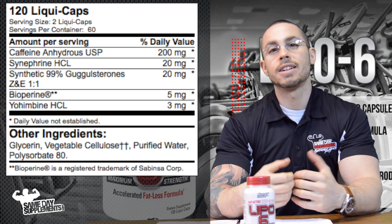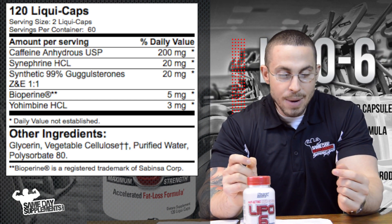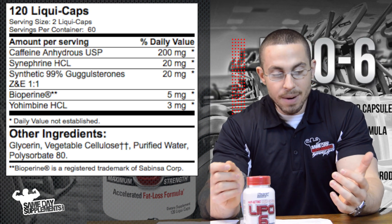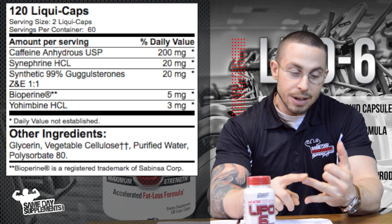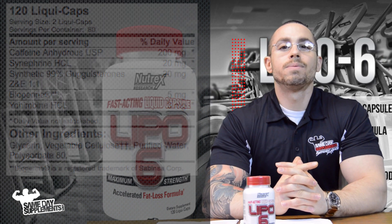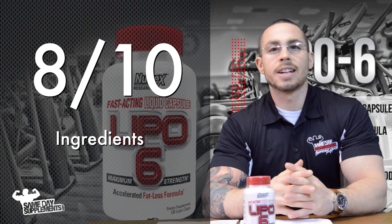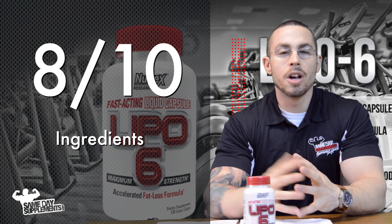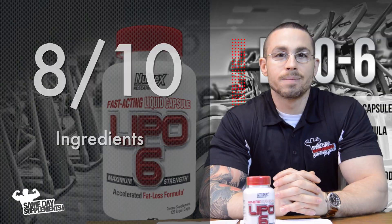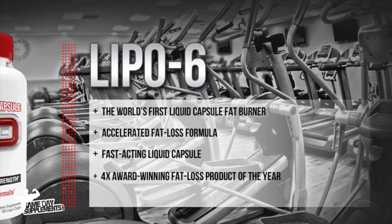And we have Yohimbine. Yohimbine is an aphrodisiac, it increases adrenaline, and it's just a great thermogenic aid. So after all that, I would give it an 8 out of 10. There are some things I would like to see in here that aren't in there, like some more mood elevation support, but overall it's a decent fat burner.